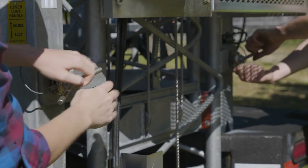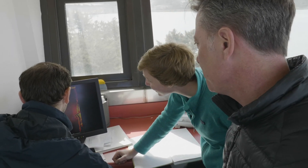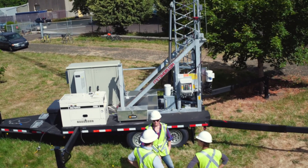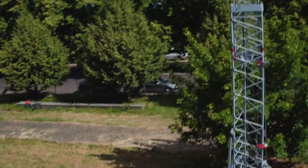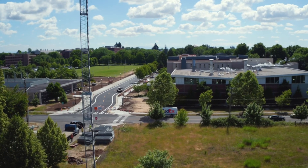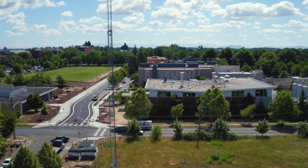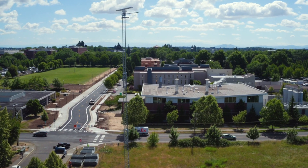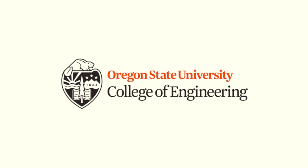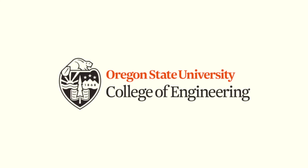We started working with remote sensing and saw the power it had in giving a synoptic picture of the ocean, and we started to see things that we hadn't seen before. That really drove my interest and curiosity — how we could use this tool to better understand coastal processes and coastal hazards.